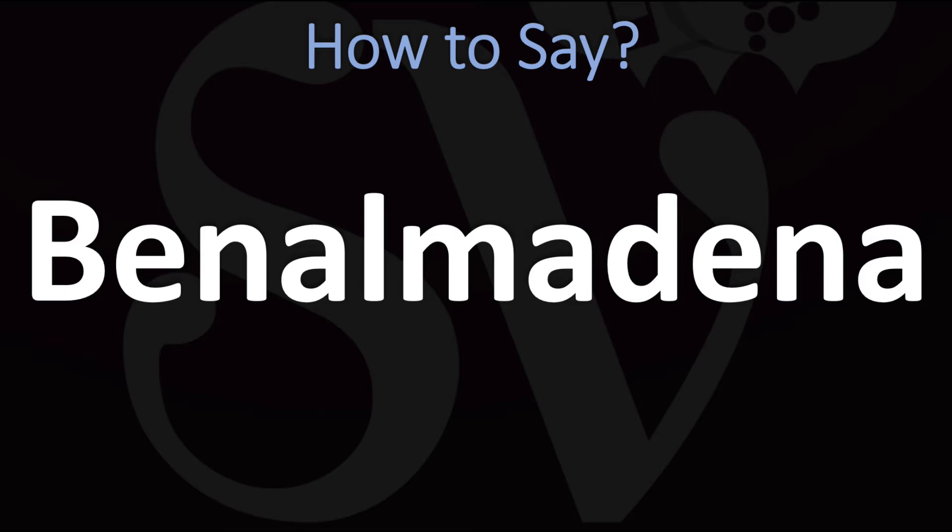In English, this is said as Benalmadina. In Spanish, however, it is normally pronounced as Benalmadina, or in English, Benalmadina.